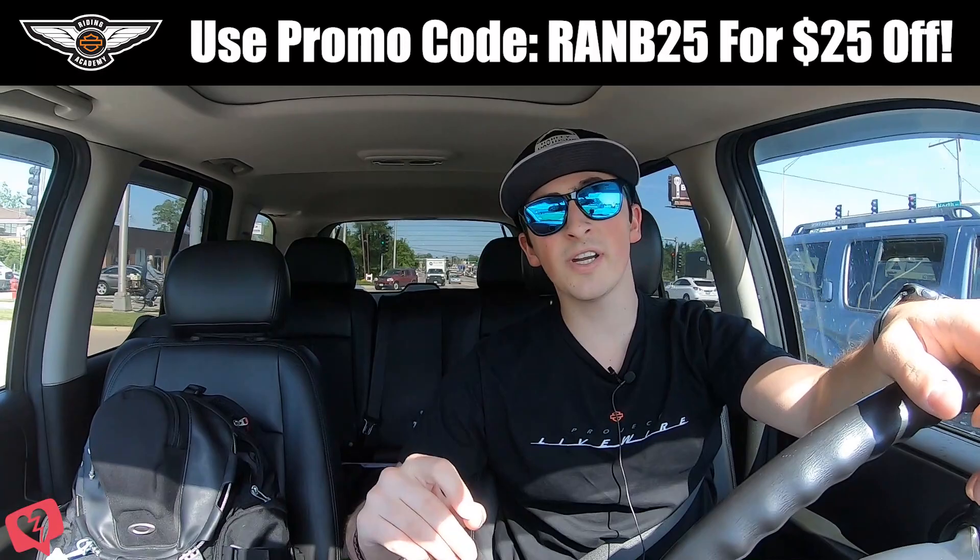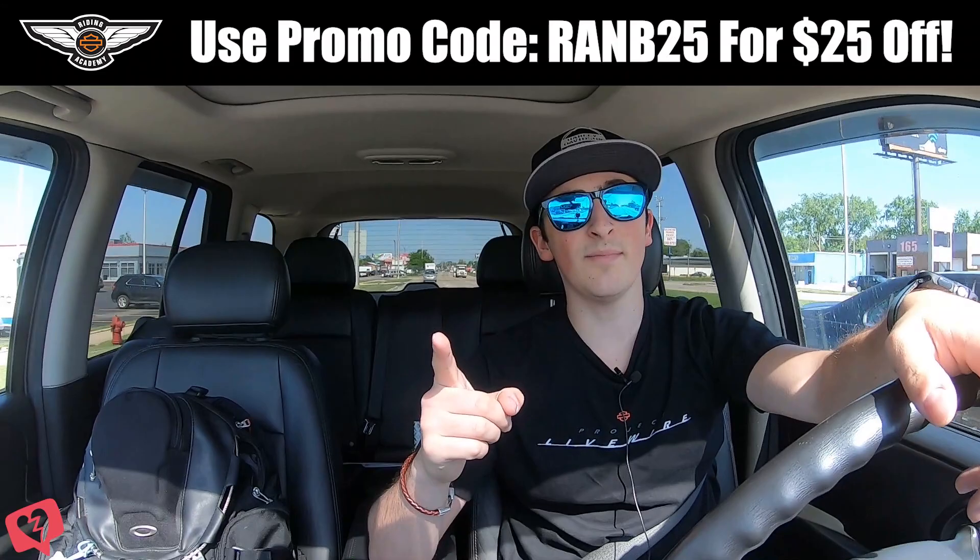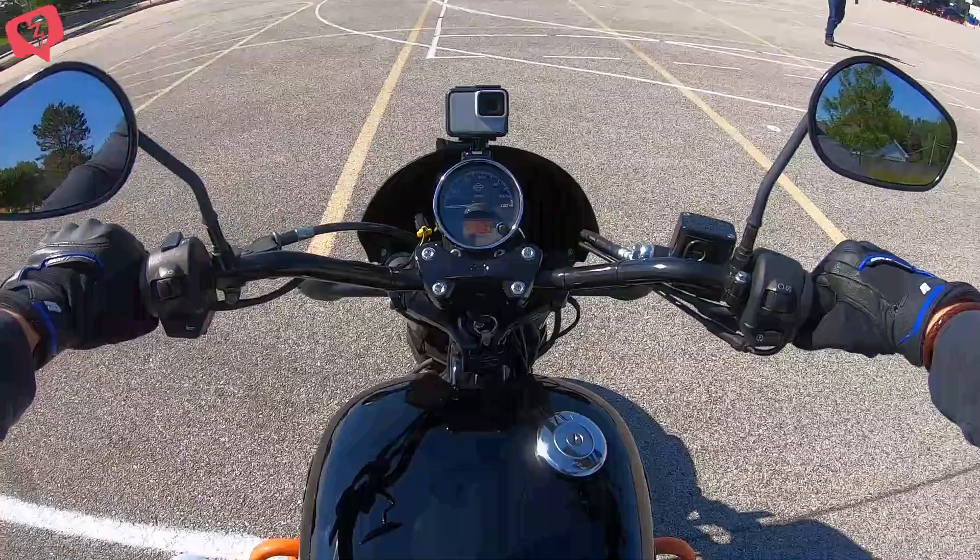What's up biker bros? My name is Nathan and I'm the new brand ambassador for Windy City at Fox Motorsports. Today I'm on my way to Wildfire Harley-Davidson in Villa Park, Illinois, and I'm about to take the Harley-Davidson Riding Academy course. If you're someone interested in getting your motorcycle license, a moto enthusiast, or just someone that loves Harley-Davidson, this video is for you. Use promo code RANB25 for $25 off your Riding Academy course. And without further ado, let's get to the moto vlog.